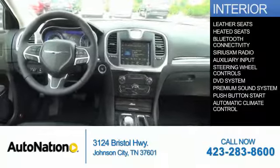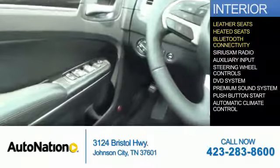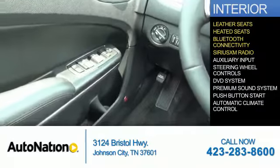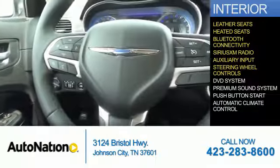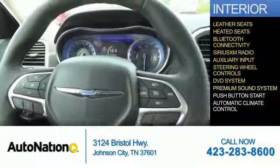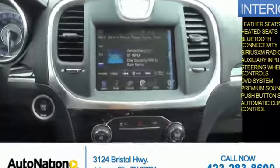Inside you'll find leather seats, heated seats, Bluetooth connectivity, Sirius XM satellite radio, an auxiliary input, steering wheel controls, a DVD system, a premium sound system, push-button start, and automatic climate control. Great quality at a great price.